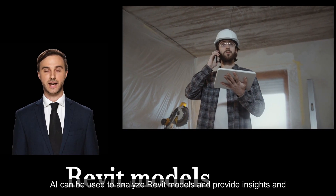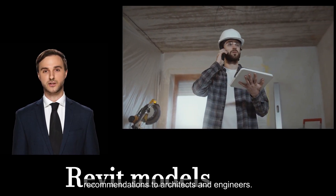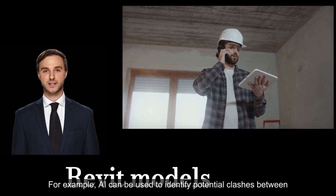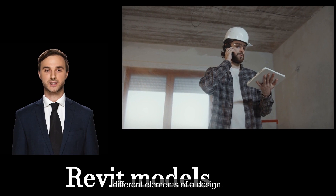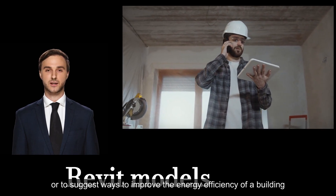Providing insights and recommendations: AI can be used to analyze Revit models and provide insights and recommendations to architects and engineers. For example, AI can identify potential clashes between different elements of a design, or suggest ways to improve the energy efficiency of a building.